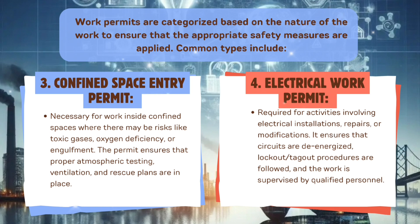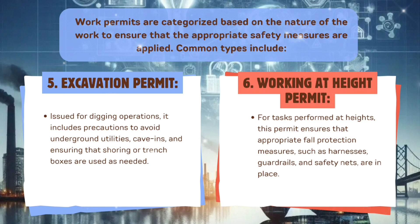The confined space entry permit ensures that proper atmospheric testing, ventilation, and rescue plans are in place. Fourth, electrical work permit — required for activities involving electrical installations, repairs, or modifications. It ensures that circuits are de-energized, lockout/tagout procedures are followed, and the work is supervised by qualified personnel. Fifth, excavation permit — issued for digging operations, it includes precautions to avoid underground utilities, cave-ins, and ensures that shoring or trench boxes are used as needed.